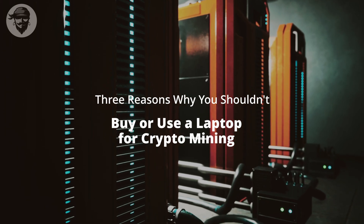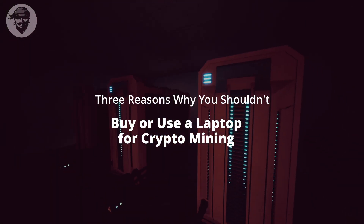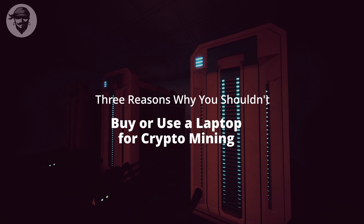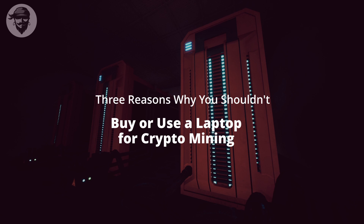You'd be much better off spending the money on a proper mining rig or a desktop computer. GPUs are still scarce, but if you intend to mine, you're probably better off buying GPUs from scalpers than using a gaming laptop.